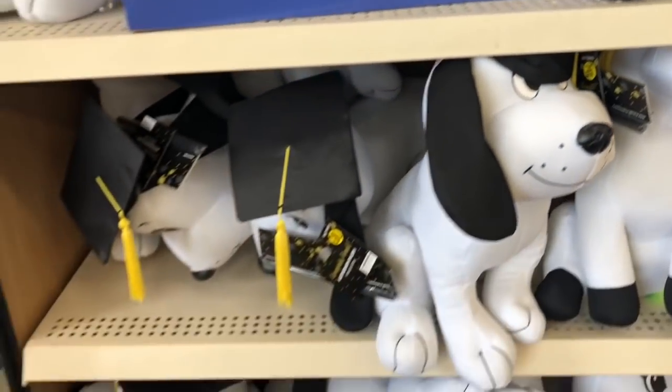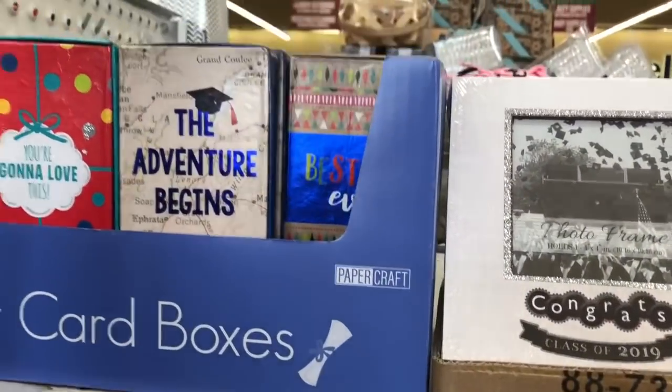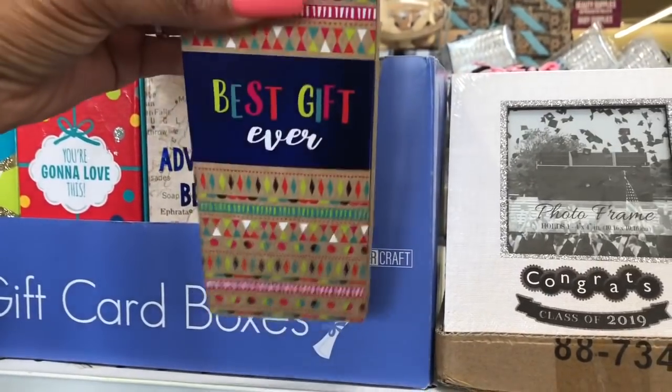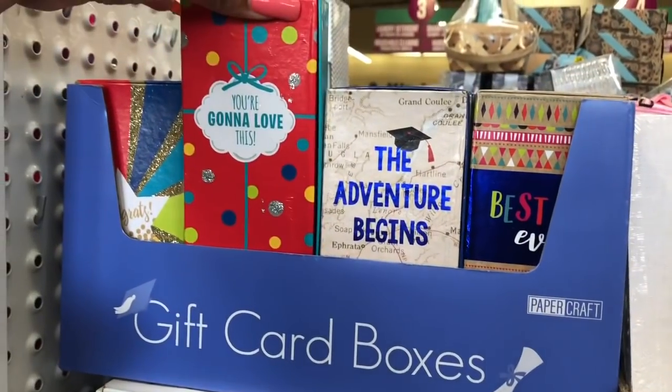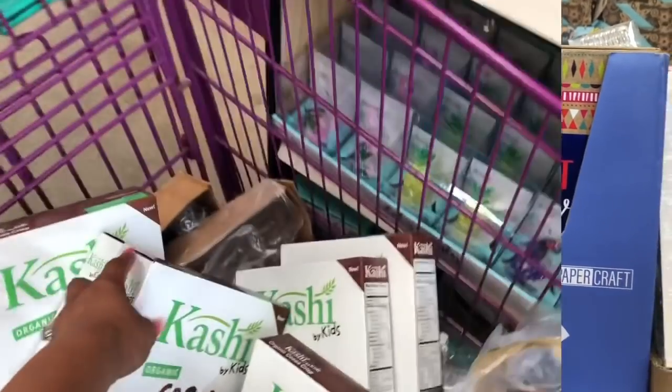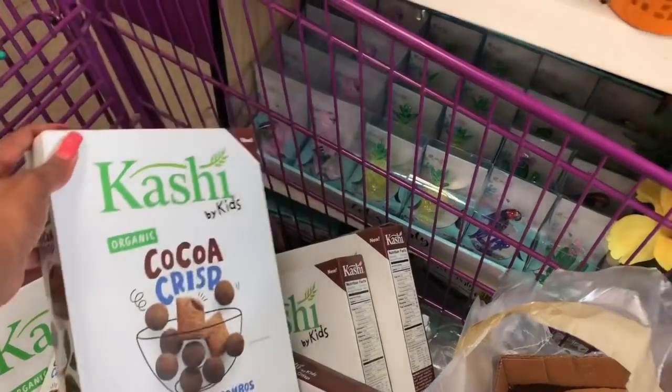They have these glasses as well, and the sash 'Graduate 2019.' There's a lot of really cute stuff here — look at the little bears, and they have 'Dream Big, Congrats.' They also have little boxes for gift cards — 'The Adventure Begins,' 'You're Gonna Love This,' and 'Congrats.' They're also bringing out the Cap'n Crunch Sprinkled Donut cereal and he said it was really good, so I might try a box.